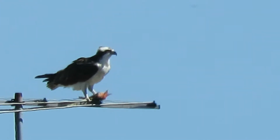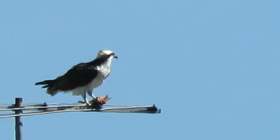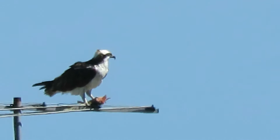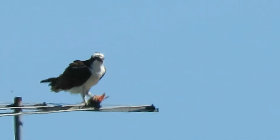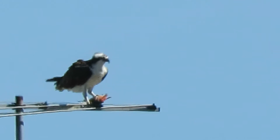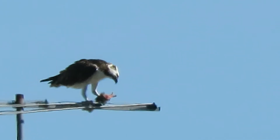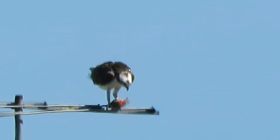Here's our Osprey at the Boeing Aerospace Facility, Kent, Washington. He's on the antenna and he looks like he has a fish. He has caught something here in the Boeing Pond, and now he's finishing up his fish.